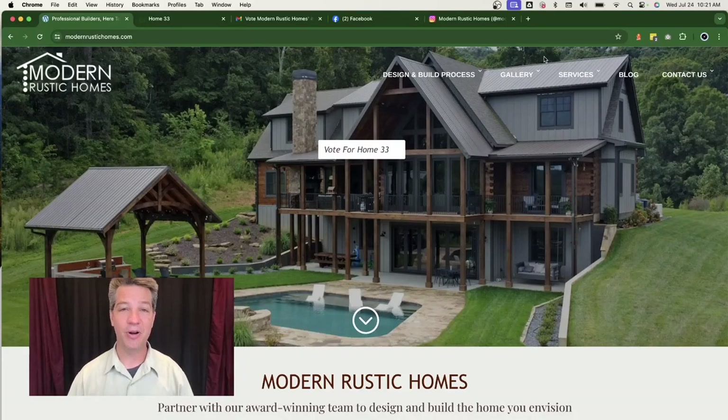A fun way to market your local business. Hi, I'm David Grob from Shepherd's Loft Web Design Agency. Today I want to talk about a very fun and easy way to market your local business.